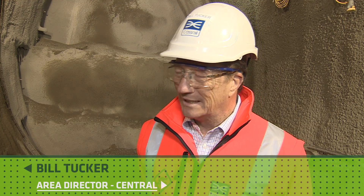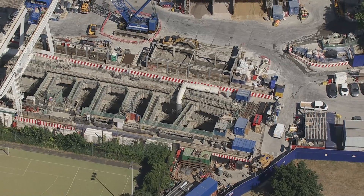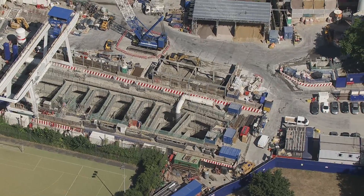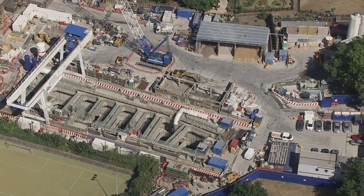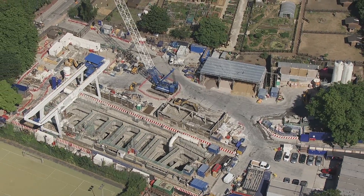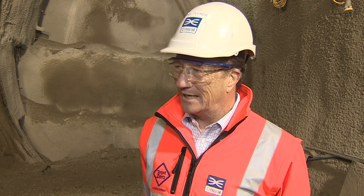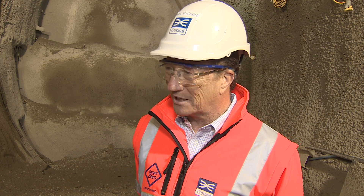Crossrail is more than the eight tunnel boring machines and ten drives that they'll do. Across the whole of London, here at Stepney Green as an example, we're creating these caverns using sprayed concrete lining, which allow us to create the platform tunnels for the stations, the turnouts here at Stepney Green, and those allow the TBMs to come through after we've done this and get a head start on the station construction schedule.